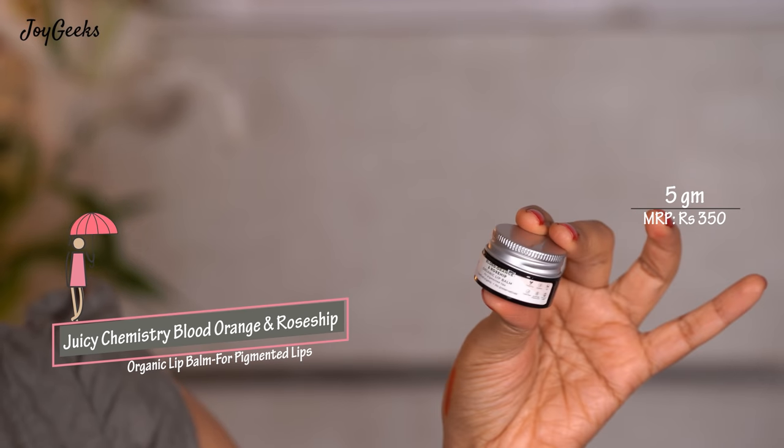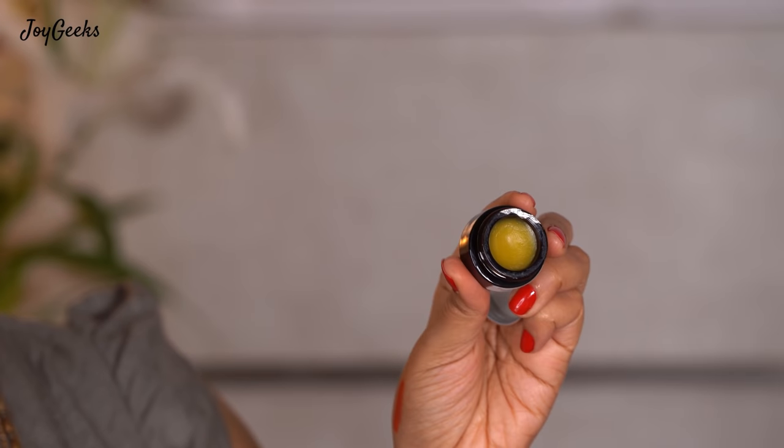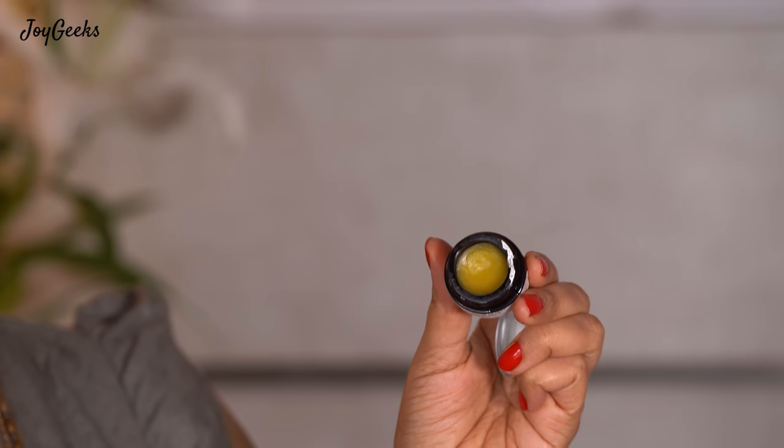Moving on to the next brand — something I've been loving and talking about for the last few months after trying it, and that is Juicy Chemistry. This is their Blood Orange and Rosehip Organic Lip Balm, which is meant for pigmented lips. I've been trying it but haven't observed enough to confirm pigmentation reduction, but it is very well moisturizing. I like the brand and if they say it's meant for pigmented lips, it probably will work. This is ₹350 for 5 grams. Just remember Juicy Chemistry doesn't use preservatives, so most products you have to use within six months of opening. I really like it — it has a very different, very organic fragrance which I love.